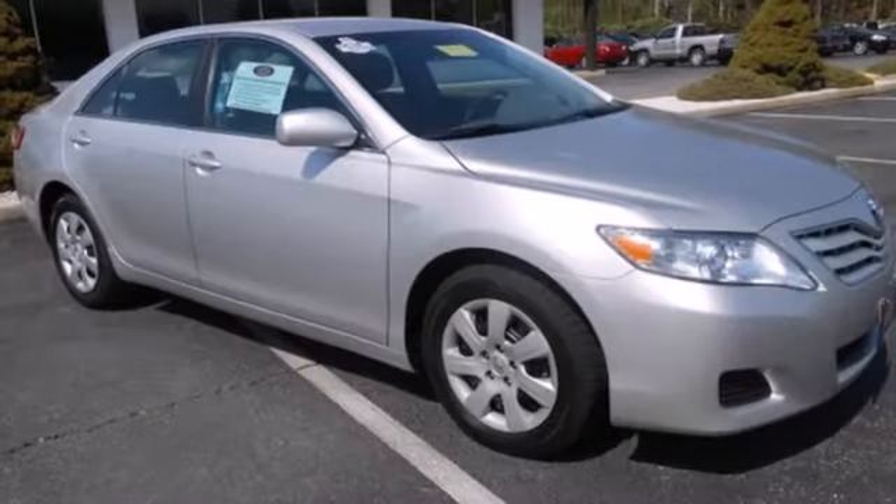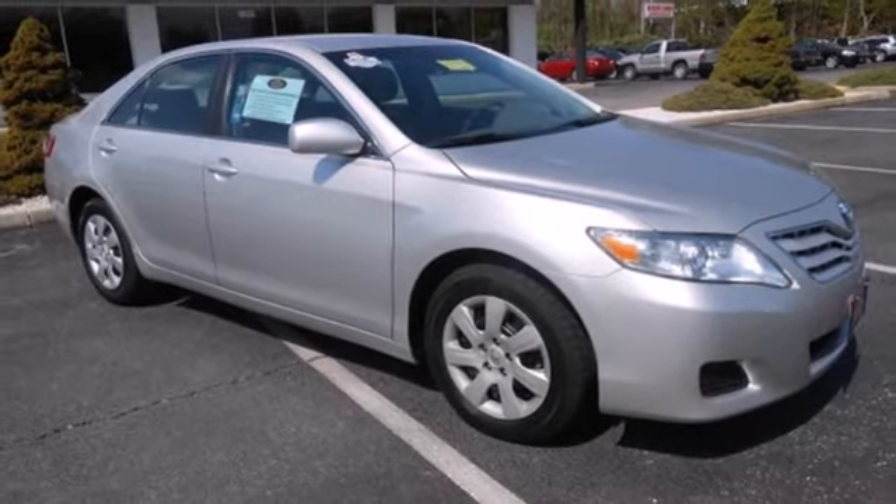The ever-popular Camry combines both sense and sensibility in a stylish and affordable package.